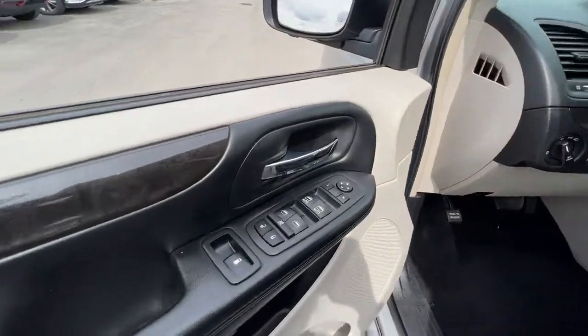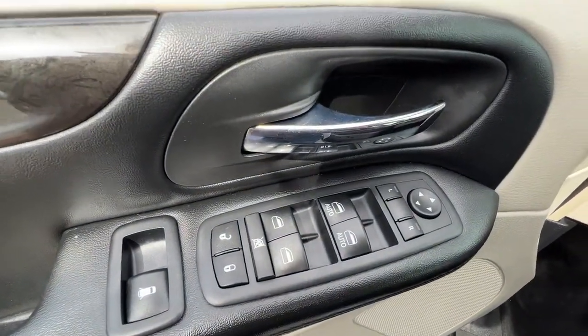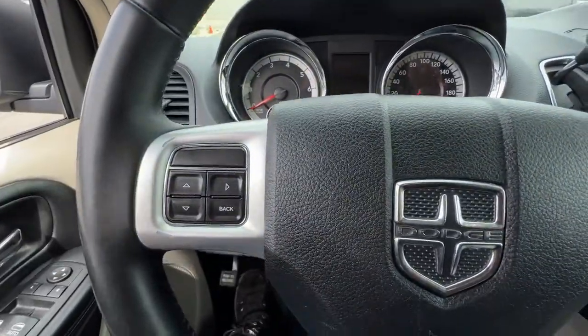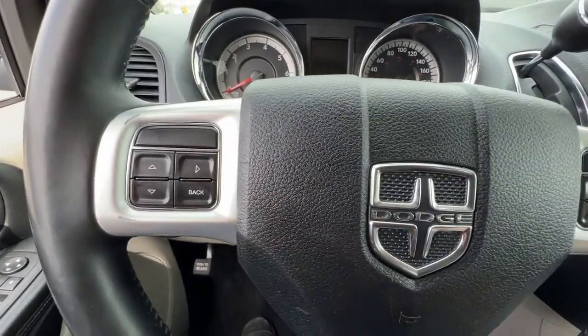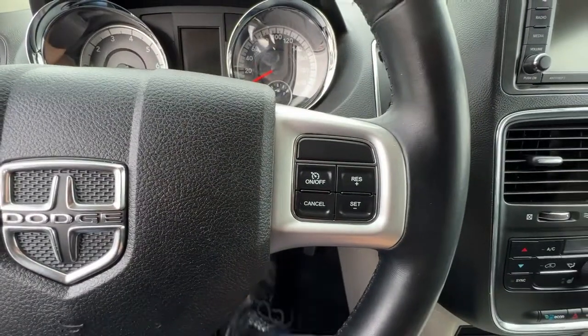Opening up the door we're going to find our power sliding door control, power locks, power windows, and power mirrors. As we climb in and check out the steering wheel, on the left hand side we are going to find audio controls and info you can access up on the dash, and over on the right is our cruise control.